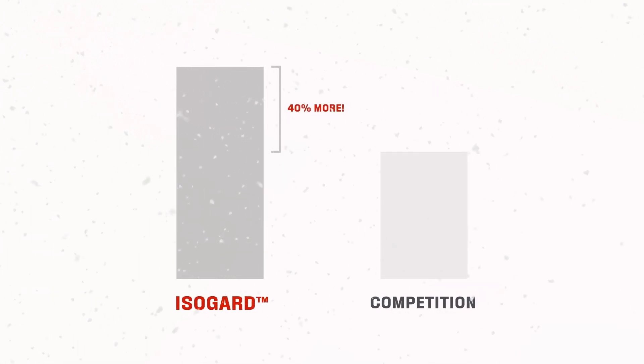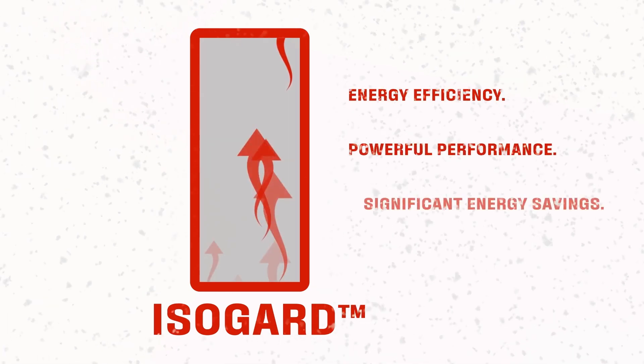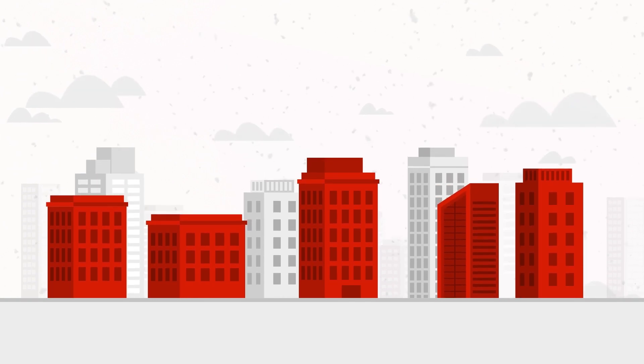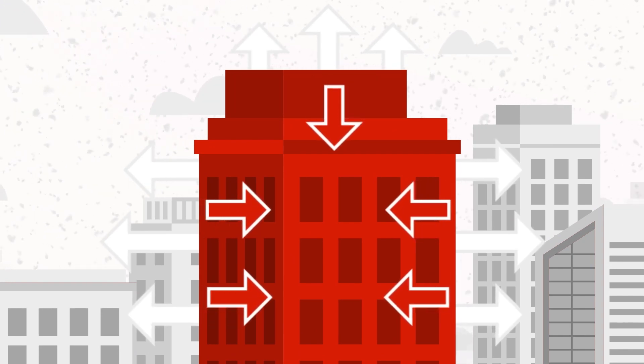As temperatures drop, IsoGuard performance rises. In this video we'll show you just how well IsoGuard performs against the competition and why you should choose it for your buildings. An obvious example would be during the winter, keeping the cold out of your building and locking in the warmth. IsoGuard is the best insulation to keep your building warm.